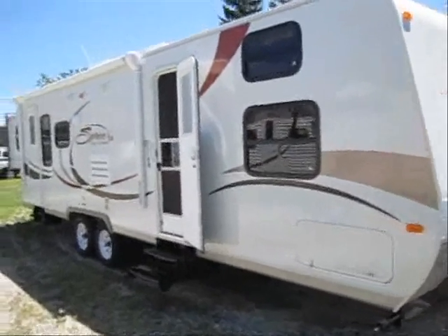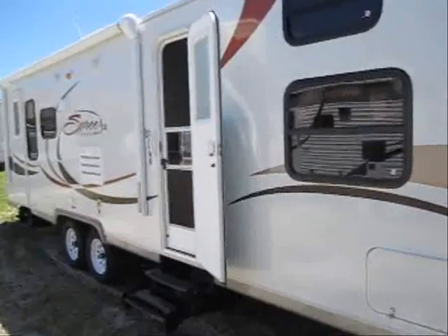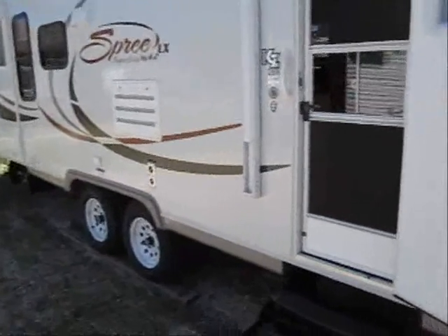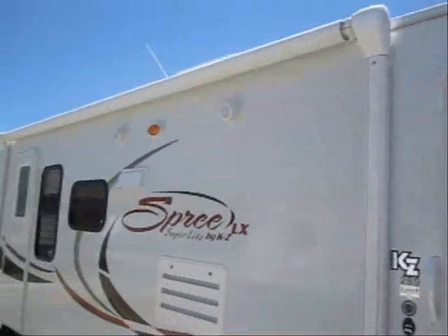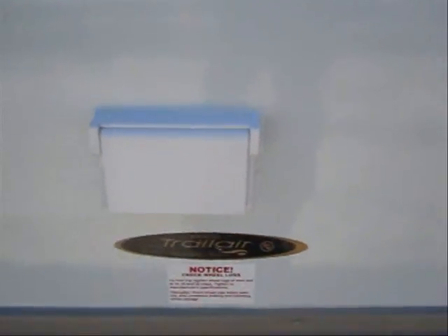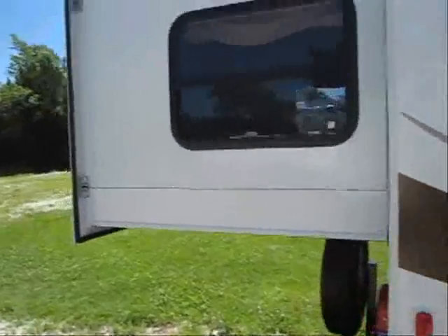Welcome to the virtual tour of this 2011 SPREE 289KS. This SPREE features front quad bunks and a rear king slide out. It's also got the new adjustable power awning, outside speakers, and Trail Air Equiflex suspension. And this is the king bed slide out in the rear.